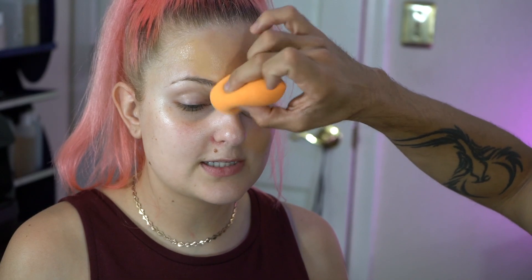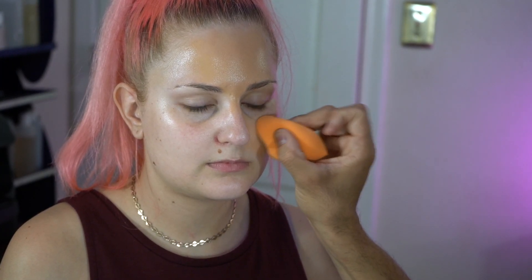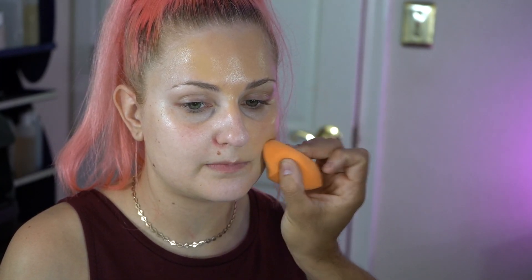It honestly depends on what foundation because some dry faster than others. That mask made your skin look really good — really nice. I could mix in some of the Dior Forever.